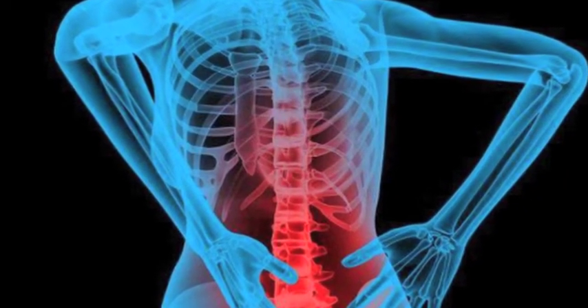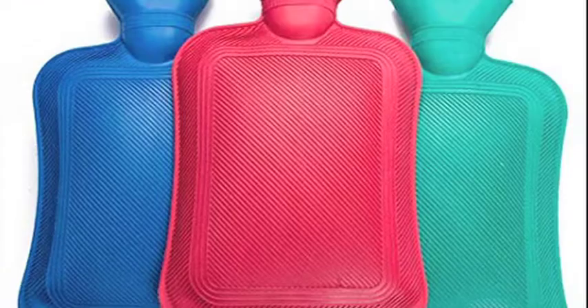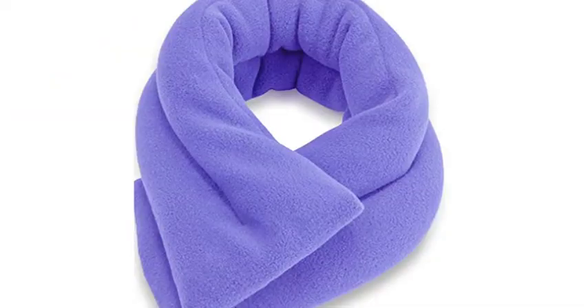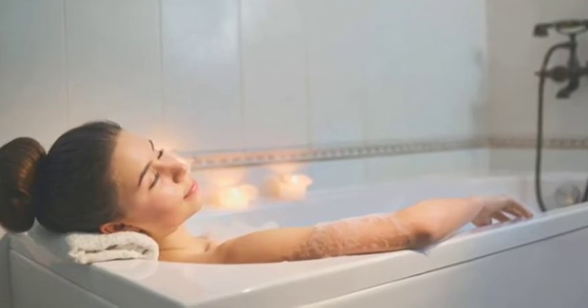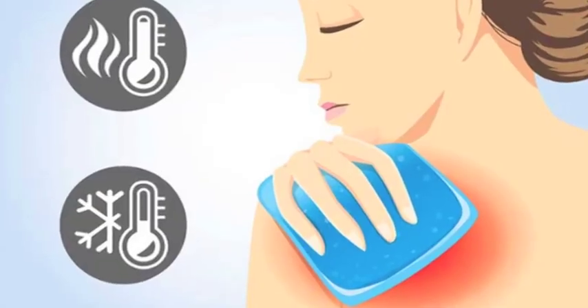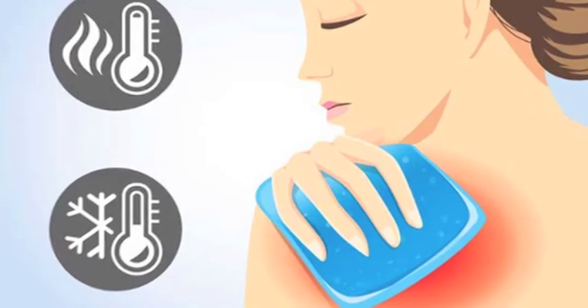Basic heat therapies can include hot packs, a hot water bottle, a heating pad, microwave heated wraps, or even sitting in a warm bathtub. Heat should not be applied for more than 20 minutes per self-treatment.